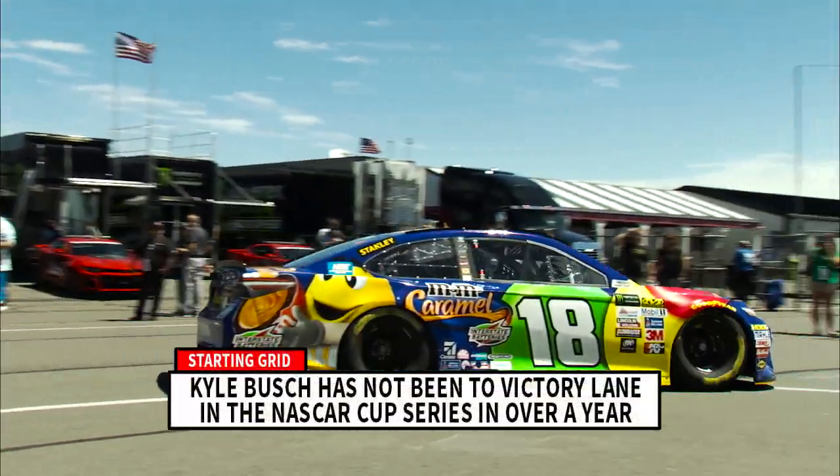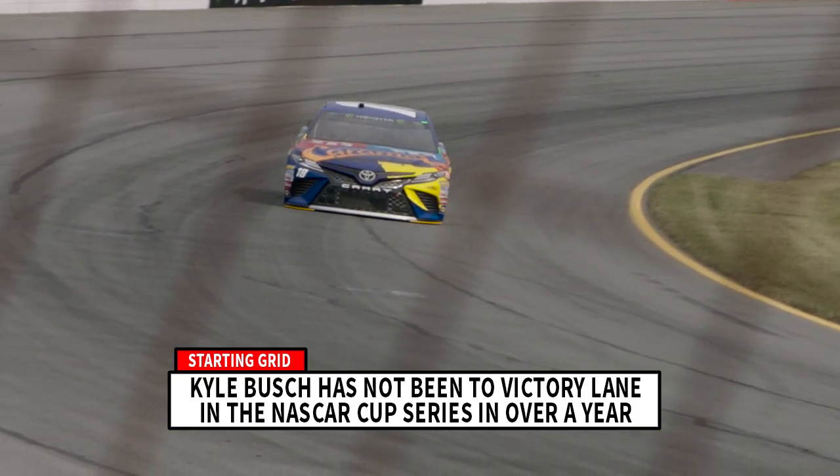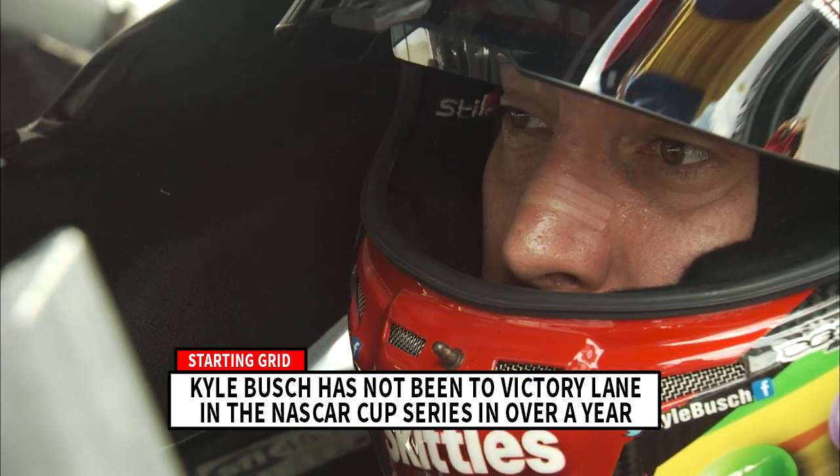Kyle Busch had perhaps the best car at Pocono earlier in the year, but a late call in the race to stay out instead of pit kept him out of victory lane. Mixed that in with an early exit at Indianapolis, no guaranteed spot in the playoff, and the 18 team should be laser-focused this weekend.